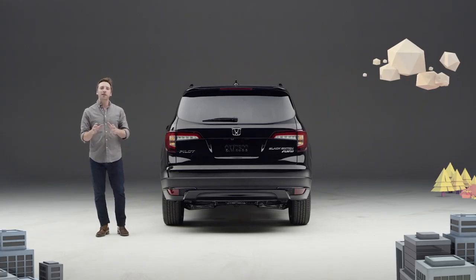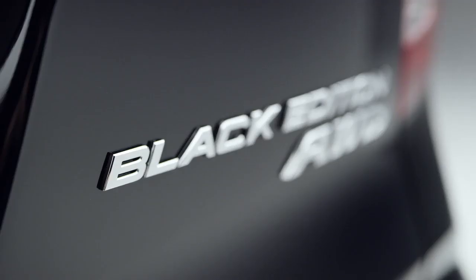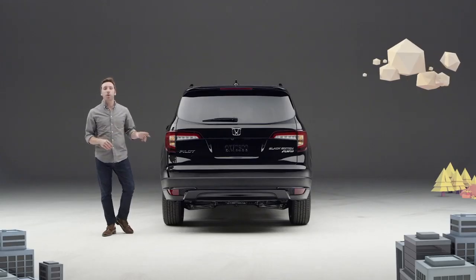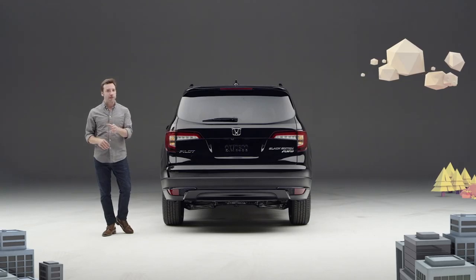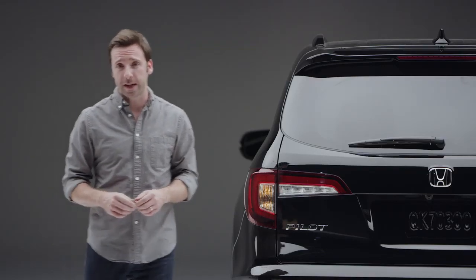Around back we see black tail light trim as well as gloss black accents on the lower fascia. And did we mention it's the Black Edition? Since this Pilot is equipped with all the Elite trim's comfort and convenience features, it has the very well-received hands-free access power tailgate.